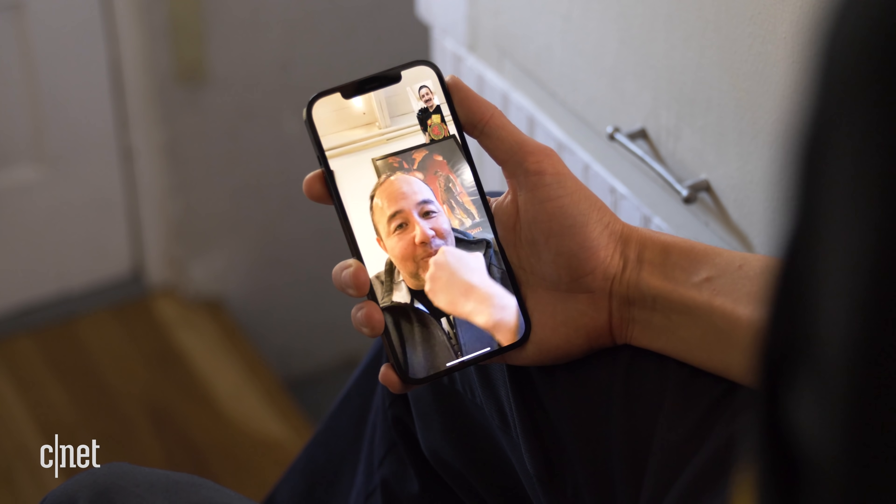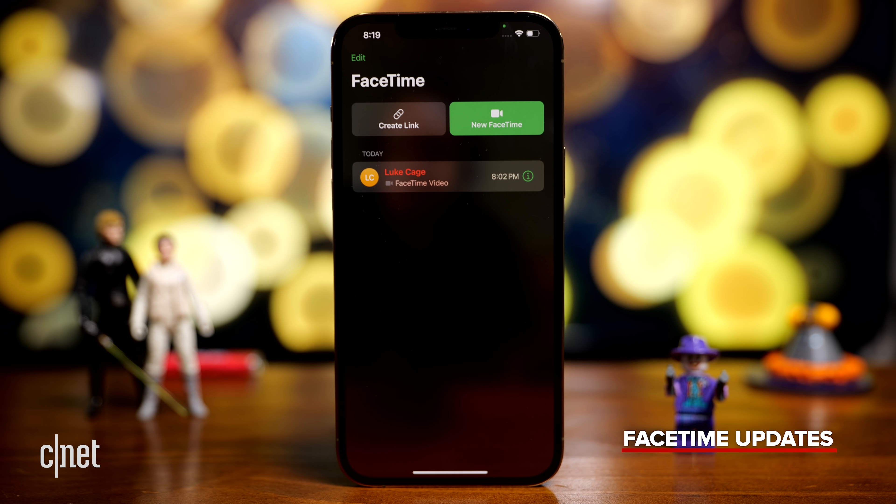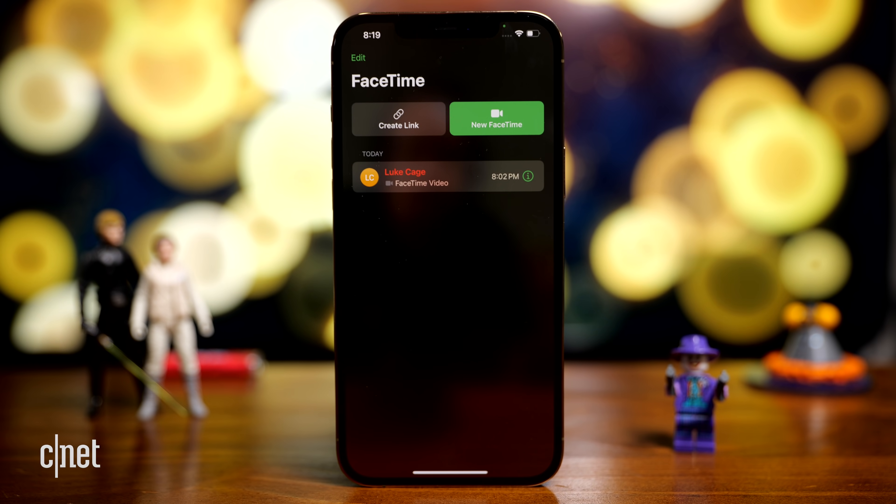One of the biggest overhauls came in the form of FaceTime. As soon as you open it you can already see some differences — there's a different history list on the top left, and there is now a create link option which we'll talk about in a moment.